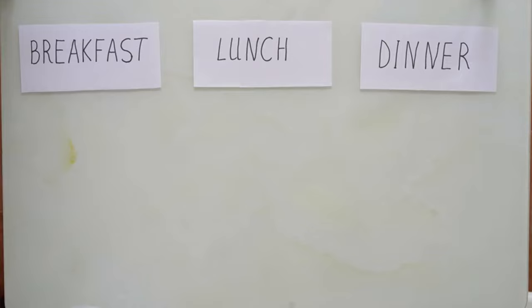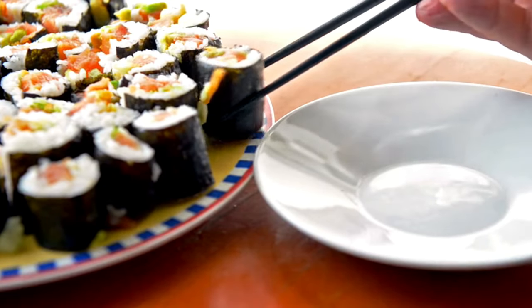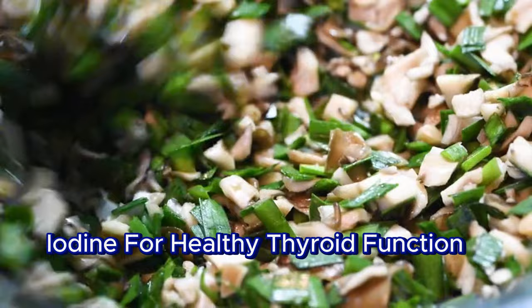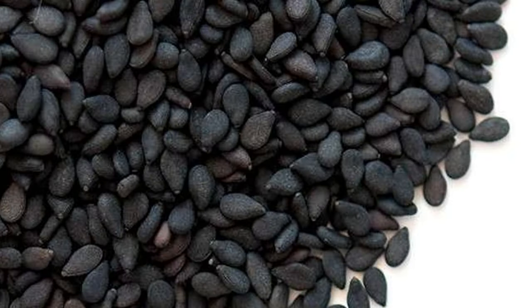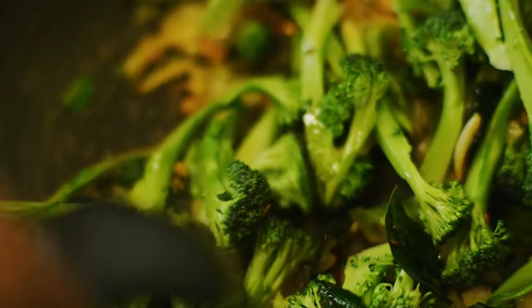And now for our third lunch: the Deconstructed Sushi Bowl. Enjoy the taste of sushi with a healthy twist. Combine cooked brown rice with chopped seaweed as a source of iodine for healthy thyroid function, sliced avocado for healthy fats, edamame pods for plant-based protein, and a sprinkle of toasted black sesame seeds. Add a side of steamed broccoli drizzled with a light tamari sauce for vitamin C and cell health.